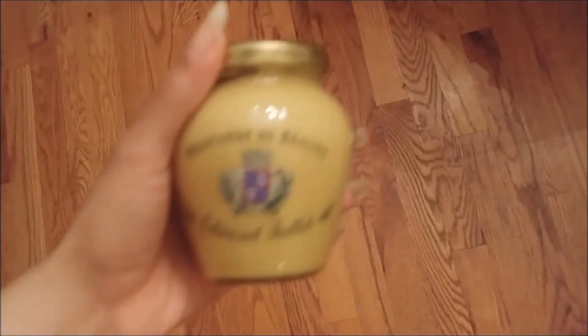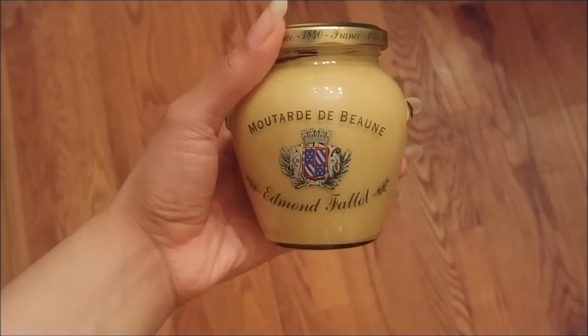Hey guys, so recently I was kind of stress shopping at Williams-Sonoma and I also decided that tomorrow I'm gonna go back and grab some fancy Dijon mustard because I'm a packaging kind of person and it's packaged really pretty. I'll insert a little clip of it when I get it.